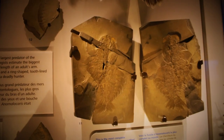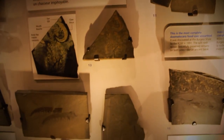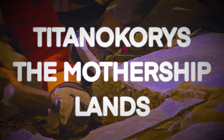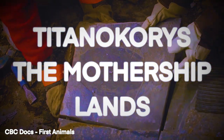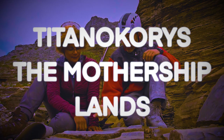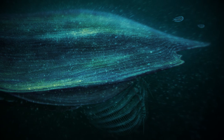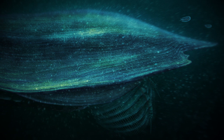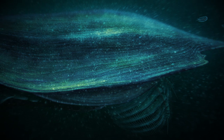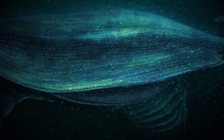Next on our list, we head to the Cambrian Burgess Shale for a discovery that I, and a few other Cambrian nerds, had been patiently waiting for since early 2019. Titankorys gainesi, also known as the Mothership, is an enormous, stout-bodied hurdiid and a close relative of Cambroraster falcatus, which was discovered around the same time. Reaching a length of roughly half a meter long, it was one of the largest animals ever discovered in the Burgess Shale, rivaling the almost equally long Anomalocaris canadensis. While neither was even close to the largest animals alive during the Cambrian, the Mothership was still one of the Burgess Shale's largest predators.